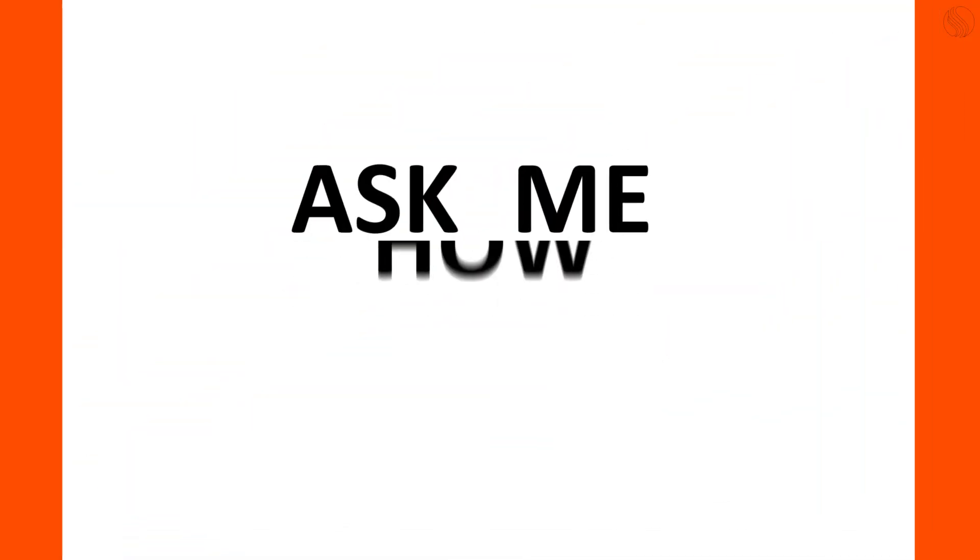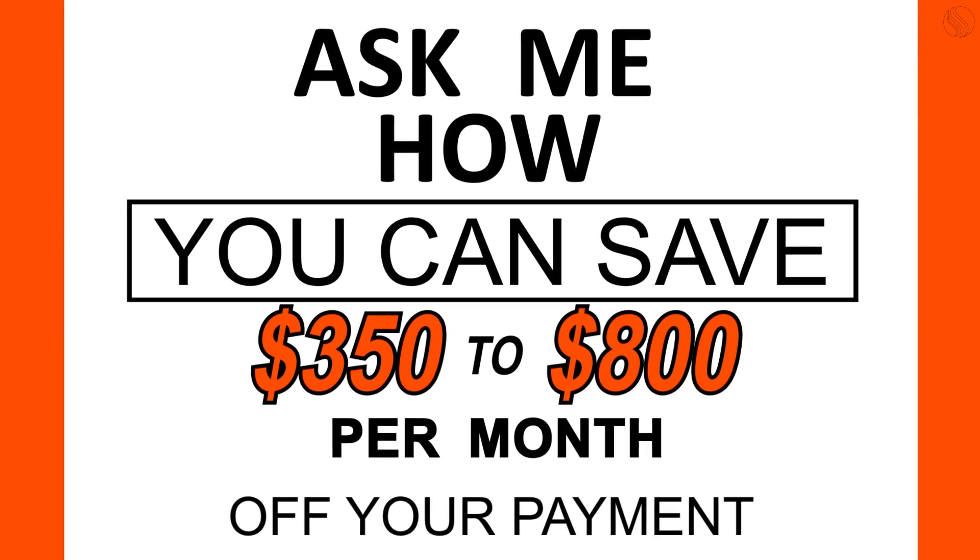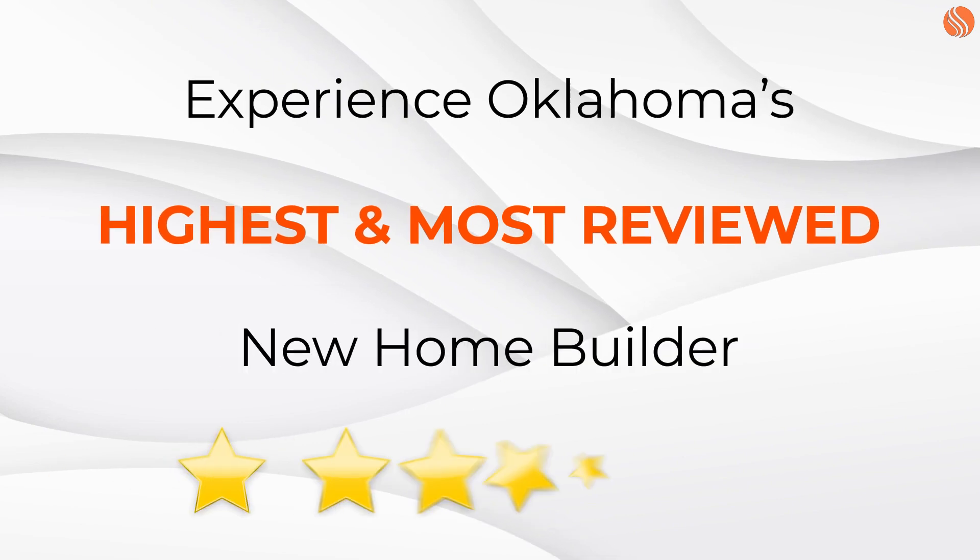Contact us today and let's get you into this beautiful decorated model home so you can see what could be yours. And let's take a look at some of the great amenities right here in Forest Ridge, a master planned community.